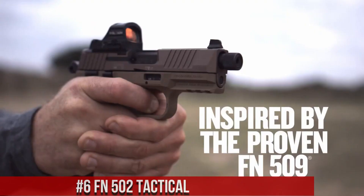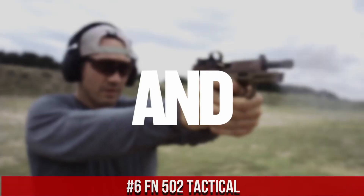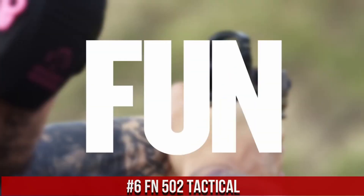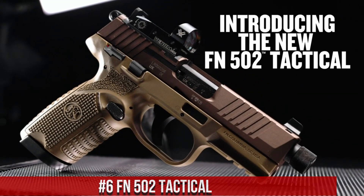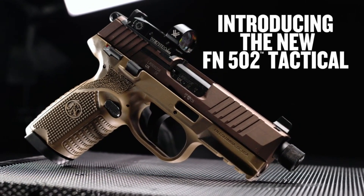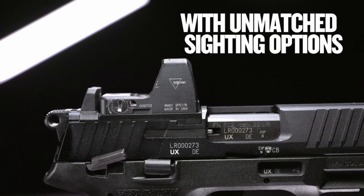Number 6, FN 502 Tactical, a high-performance pistol designed for duty use and personal defense. The FN 502 Tactical offers exceptional reliability, accuracy, and versatility. With its rugged construction and advanced features,